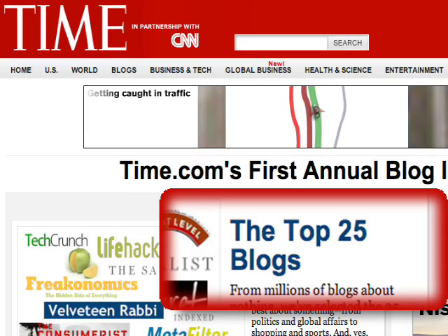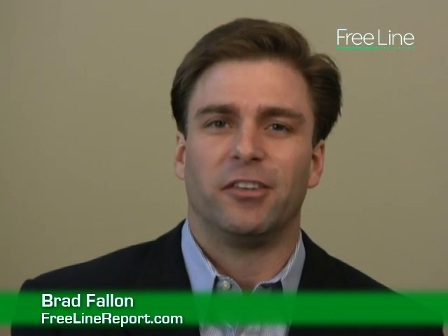And finally, if you're looking for a new blog to read, check out Time's latest list of the top 25 greatest blogs of all time. Although I have to admit, I think the list is a little incomplete since it doesn't have the Freeline Report or even BradFallon.com on the list. Maybe next year. But in the meantime, you can check out the top 25 with a link at FreelineReport.com.